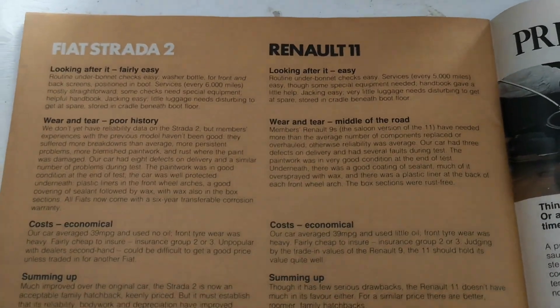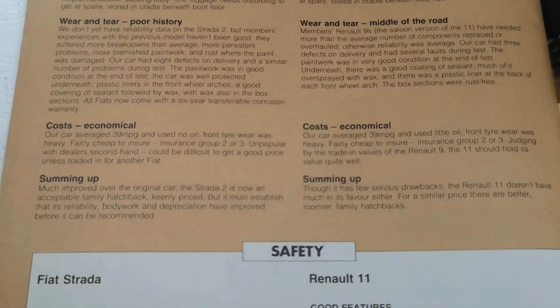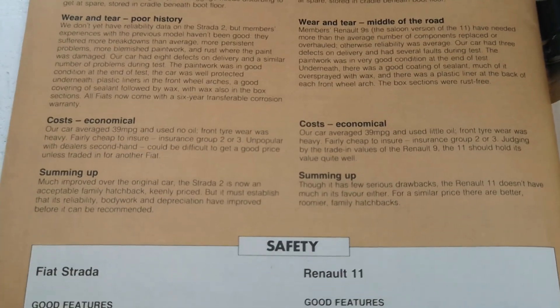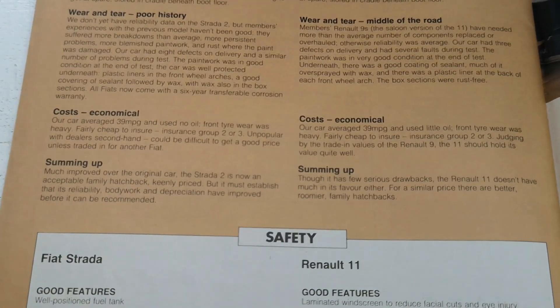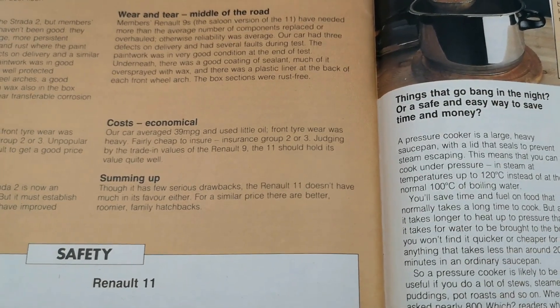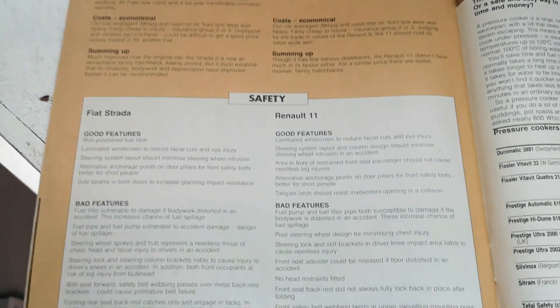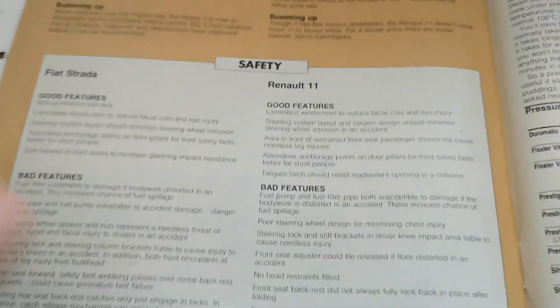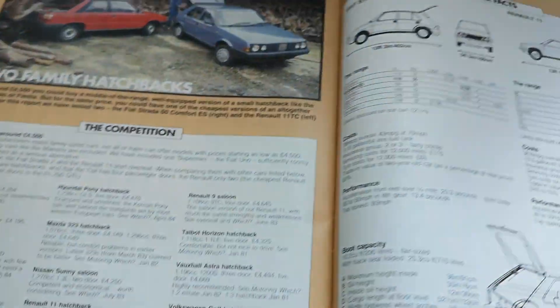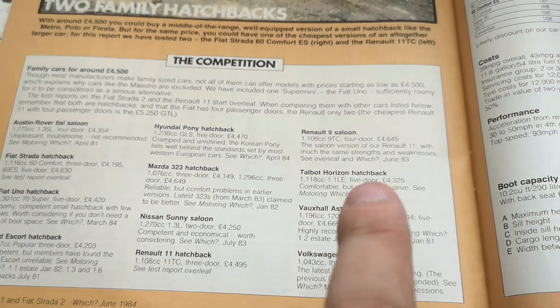The magazine's verdict on the Strada: 'Much improved over the original car, the Strada 2 is now an acceptable family hatchback, keenly priced, but it must establish that its reliability, bodywork and depreciation have improved before it can be recommended.' For the Renault 11: 'Though it has some serious drawbacks, the Renault 11 doesn't have much in its favour either — for a similar price there are better, roomier family hatchbacks.' Well, my opinion is completely discounted — I'll play it safe and go for the Astra.